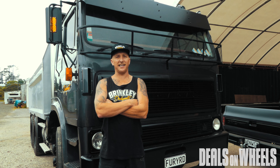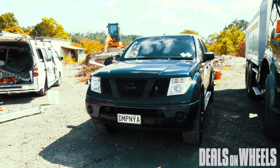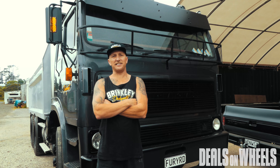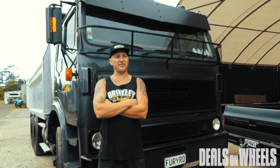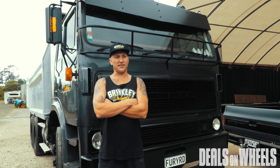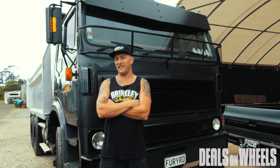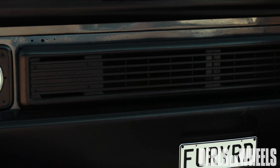I started by getting myself a Ford Trader from up north and a 1.6 Yanmar digger and away I went digging with that. Soon I outgrew that and needed something bigger so I got a four tonne Komatsu and the T-Line which is behind me.